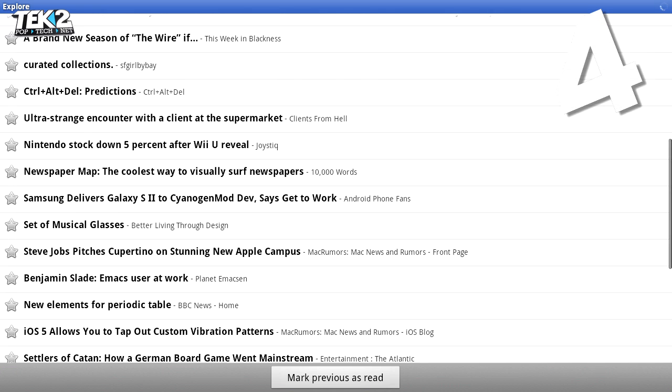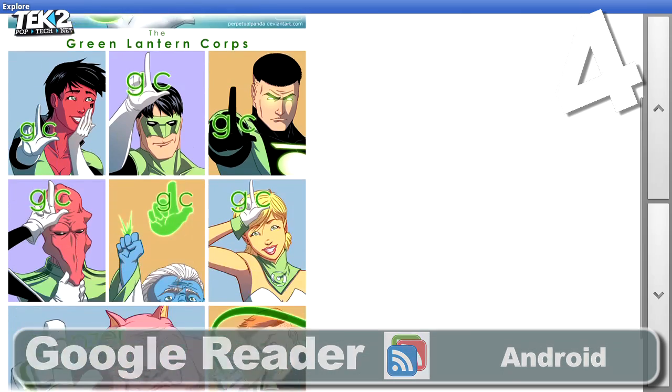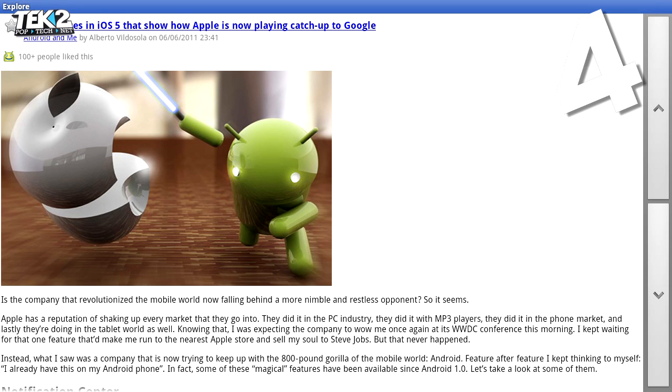Top of our list for time-wasting tasks is having to visit new sites separately. Google Reader aggregates all your personalised Atom and RSS feed bundles so you can click through them all in the same place.